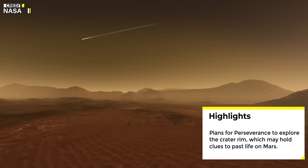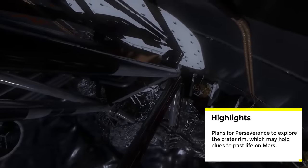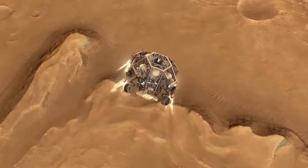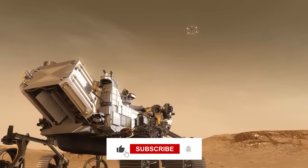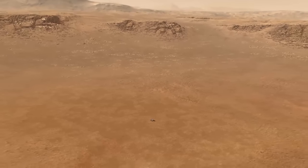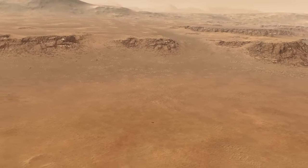The remaining three are witness tubes, used to identify any contamination from Earth. NASA is planning the next phases of Perseverance's journey, including a trek to the crater rim of Jezero Crater. This area promises a diverse range of rocks, each with its own story to tell about Mars' past. Scientists believe these samples could hold clues to potential signs of past life on Mars, making this mission incredibly important for astrobiology.